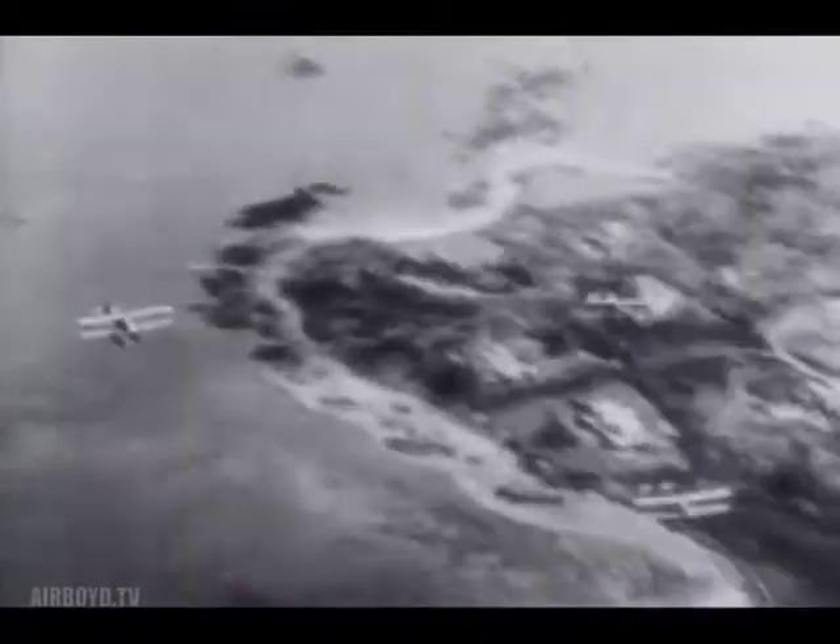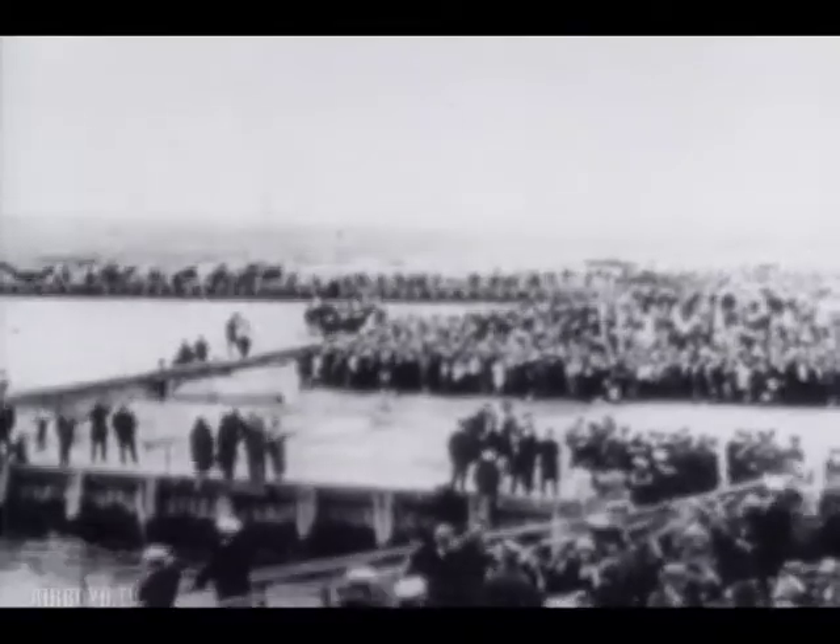One year after the record-breaking cross-country flight, four specially built Douglas World Cruisers took off from a lake near Seattle on the first leg of an historic flight around the world. 175 days later, two of the original four Air Service planes returned to Seattle to successfully complete the 26,000-mile journey.